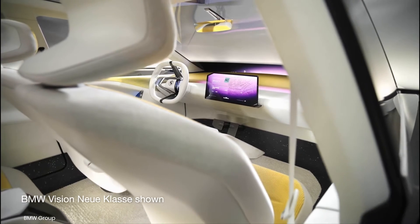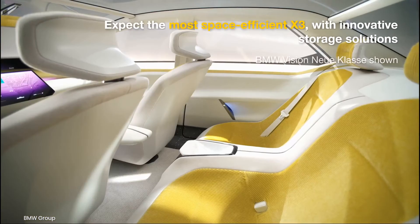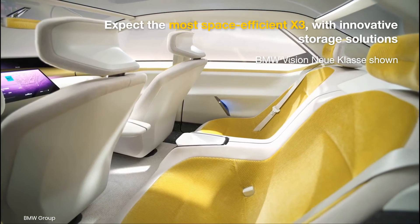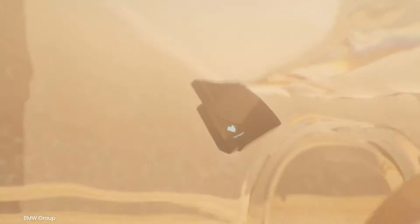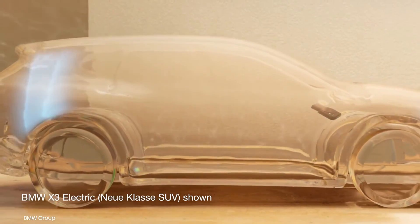The cabin floor of the next-gen BMW iX3, unlike the gas-powered model, will be flat, without a center tunnel obstructing the space. Buyers can expect a highly flexible interior for luggage and passengers, and ample rear knee room. Another benefit of the new class platform should be a sizable frunk, or storage space where the engine would typically be.